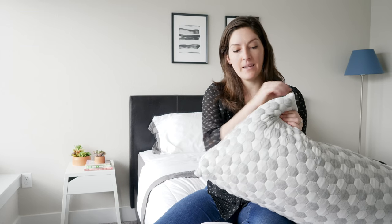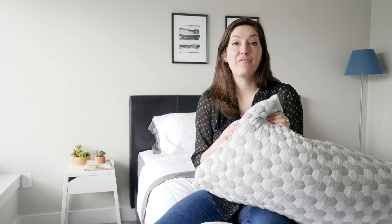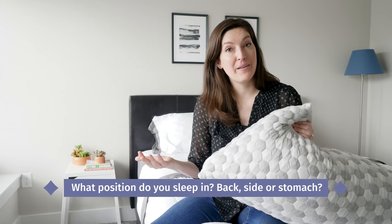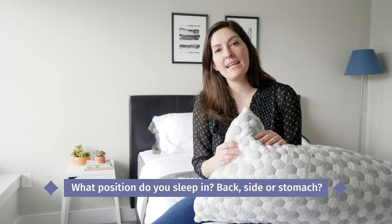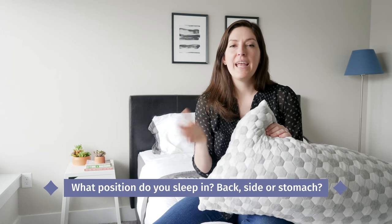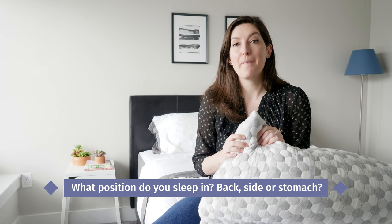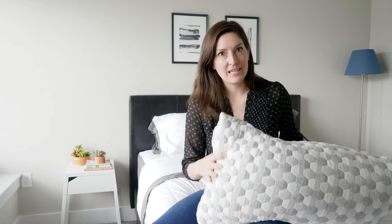One of the new updates to the Layla pillow is that it's now adjustable, which means you can unzip the cover and add or remove as much of the filling as you want, which makes it a good fit for all sleep positions. My question to you is: what position do you wake up in in the morning? That's your primary sleep position. For me, I tend to wake up on my side. Comment below — stomach if you're a stomach sleeper, back if you're a back sleeper, and of course side if you're a side sleeper like me. Back to the pillow.